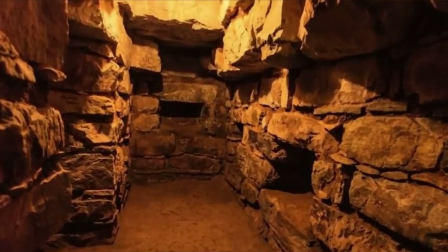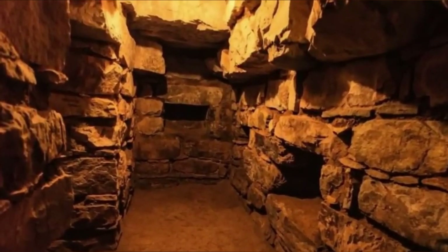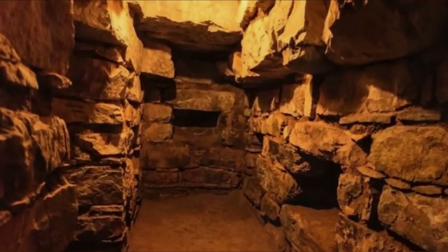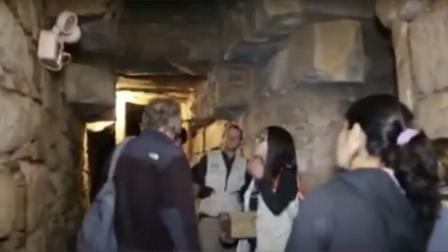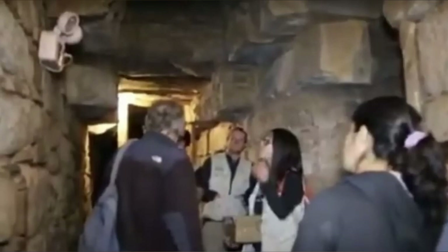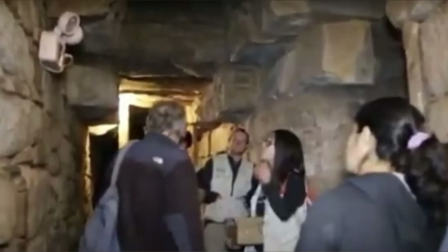The ruins of these squares and buildings show how skilled the Chavin were at masonry. They were also good artists, and many of their structures were decorated with intricate stone sculptures. Some of the granite buildings are almost 80 feet tall and are grouped around a large plaza. However, the ritual customs are the most interesting thing about the site.